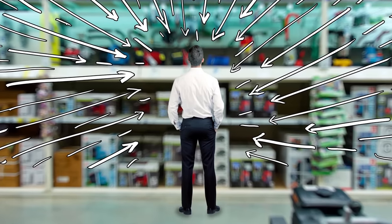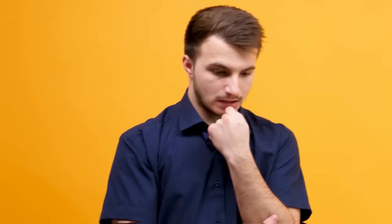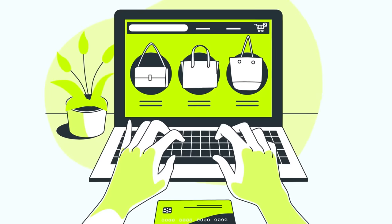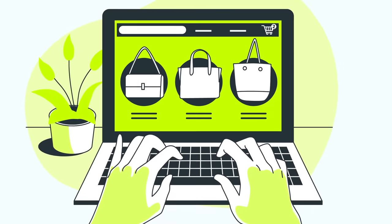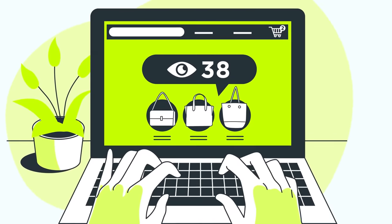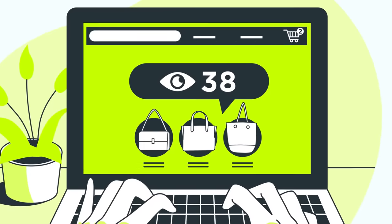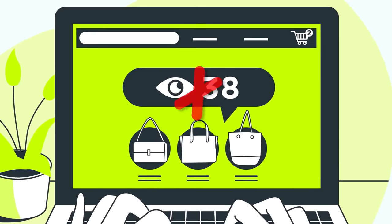Companies know that turning the pressure up is an extremely effective way of turning an uncertain potential customer into a guaranteed sale. Online sellers often create that sense of pressure and scarcity by listing how many people are viewing a product at that moment. But what few people realize is that many of these 'now watching' numbers are completely fake.